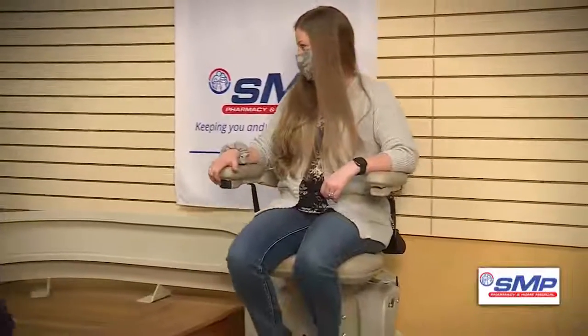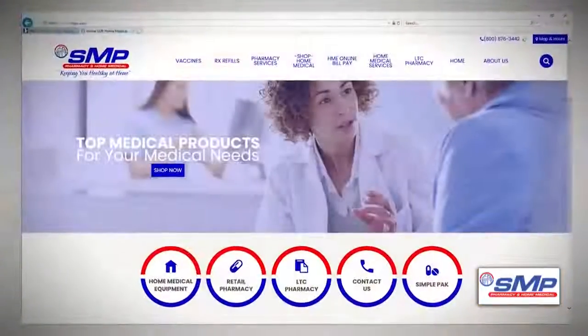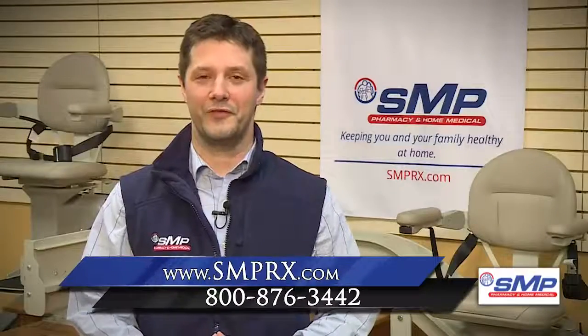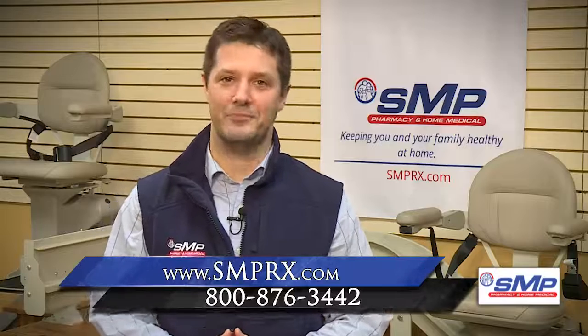You can even see and try a stair lift at our showroom in the Dubois Mall. More information is available on our website, smprx.com. Don't let worrying about stairs force you from the place you love. Trust SMP to keep you and your family healthy at home.